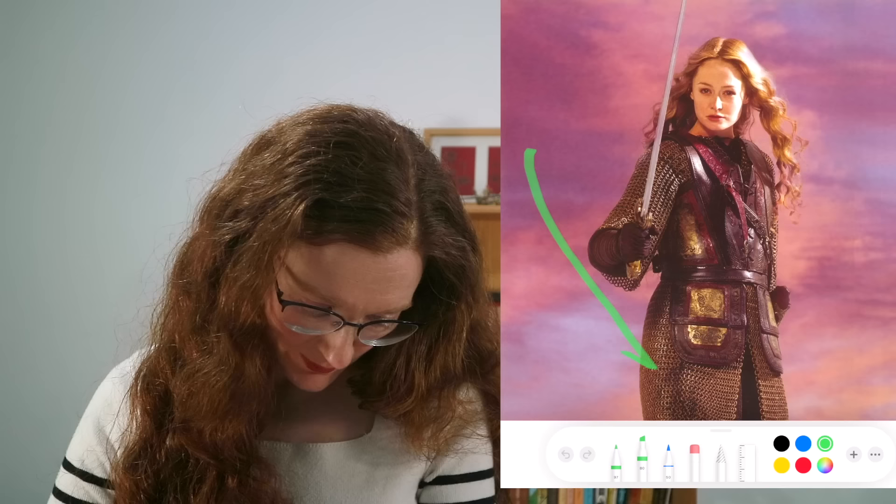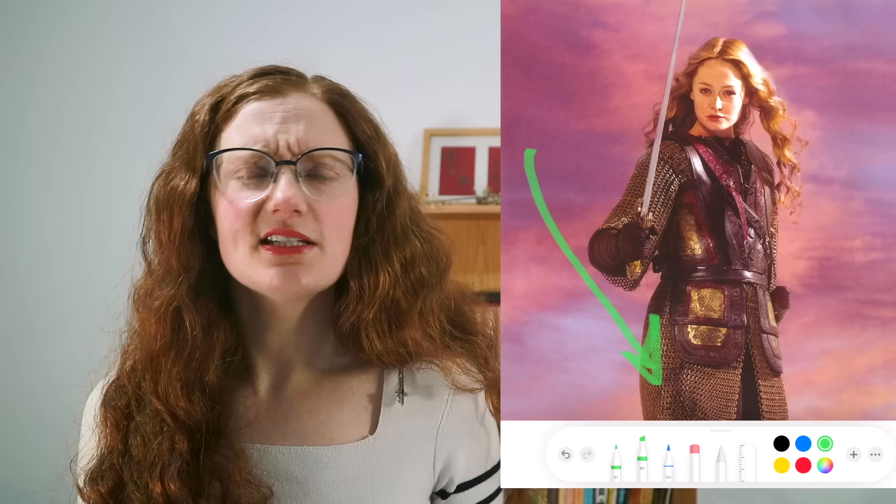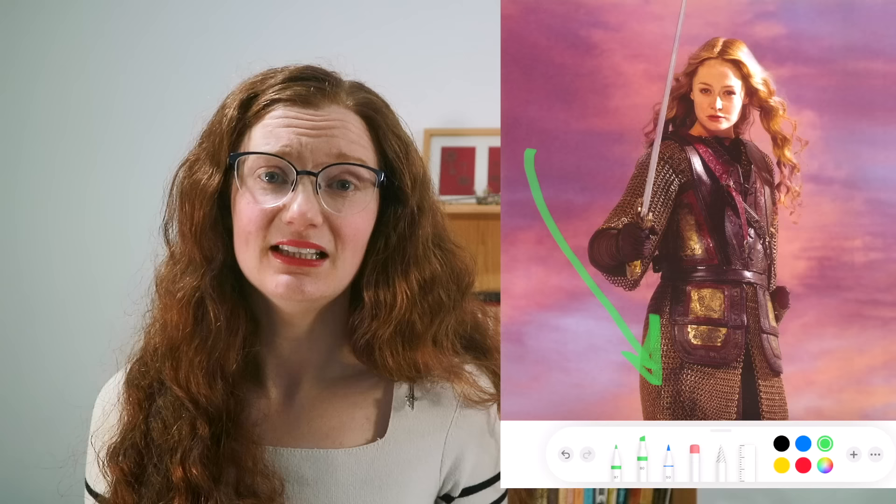Eowyn in The Return of the King — she's not wearing it in the publicity photo but she does get a helmet. We've got a long mail shirt, very nice. She's basically wearing a light version of the men's armor, which makes sense for two reasons: first, she's much smaller and slighter than they are so she'd probably need something lighter; and second, in the books this is a young man's armor set she has acquired. Either way, I love it — I'd wear it.